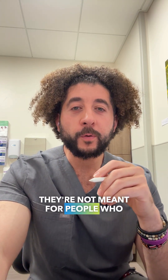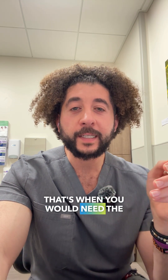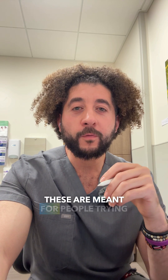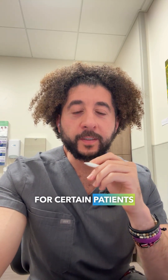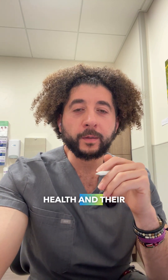They're both over-the-counter biosensors — continuous blood glucose monitors. They're not meant for people who are truly diabetic or on insulin; that's when you would need the actual FDA prescription ones. These are meant for people trying to track their blood sugar, for people that are into wellness. Sometimes I will recommend these for certain patients that are interested in knowing more about their overall health and their blood sugar.